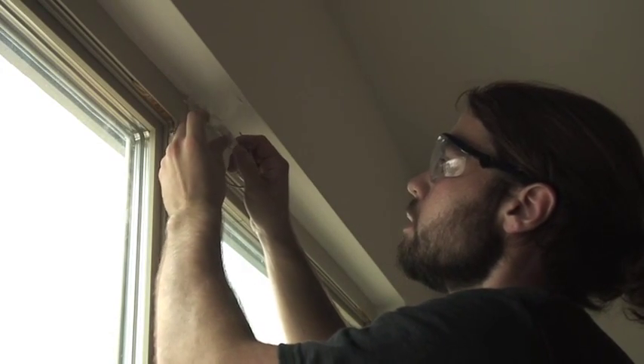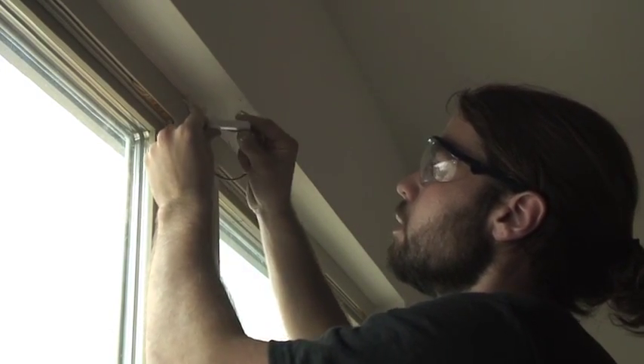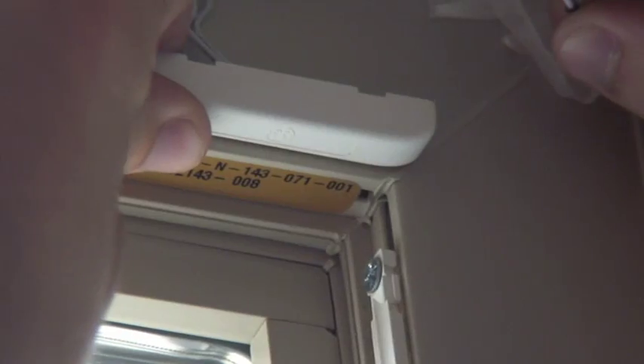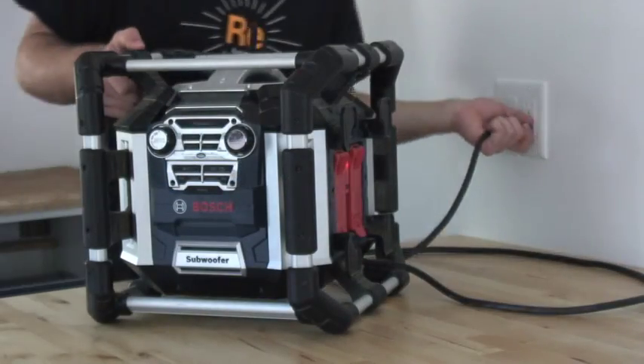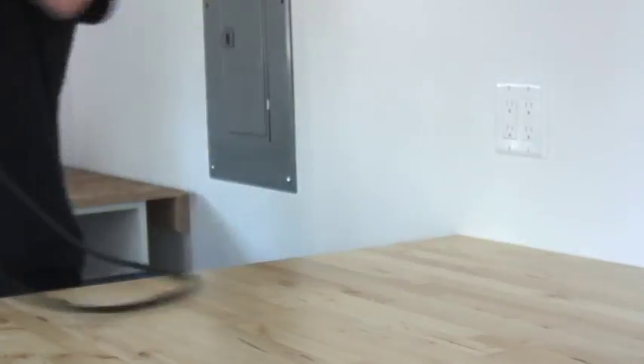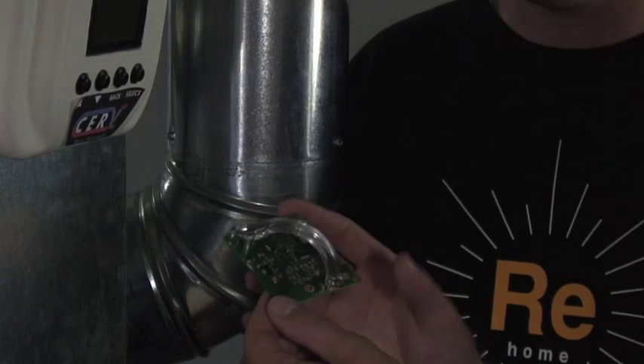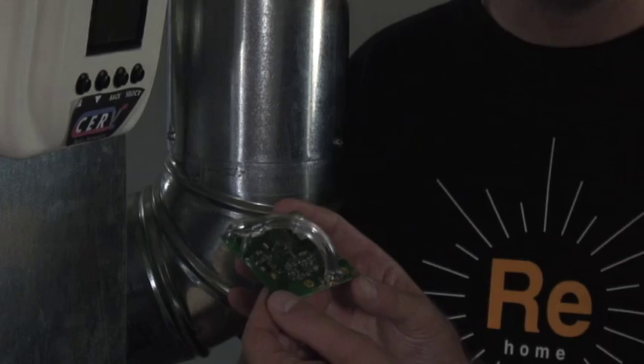Rehome has been engineered as a smart home. It's outfitted with over 100 sensors and dozens of embedded microcontrollers. This allows control and monitoring of everything from the power consumption of a single device plugged into an outlet, to water usage and gray water availability, to temperature, humidity, and carbon dioxide levels.